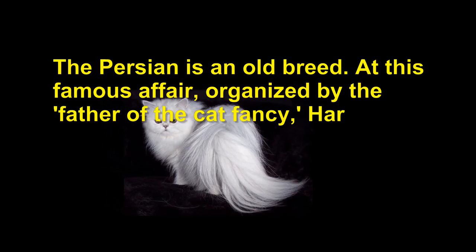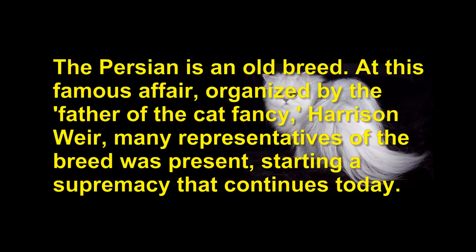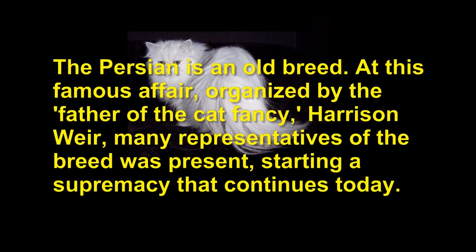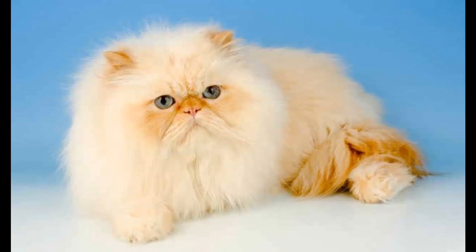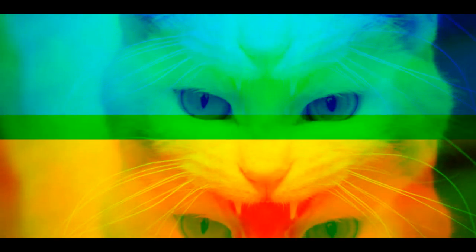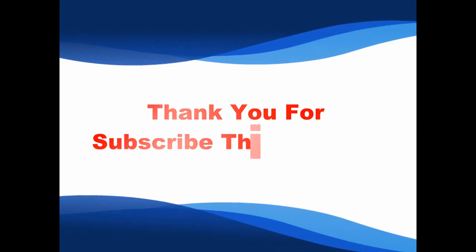The Persian is an old breed. At this famous affair, organized by the father of the cat fancy, Harrison Ware, many representatives of the breed were present, starting a supremacy that continues today. It is considered a very special breed, and remains a very popular cat.